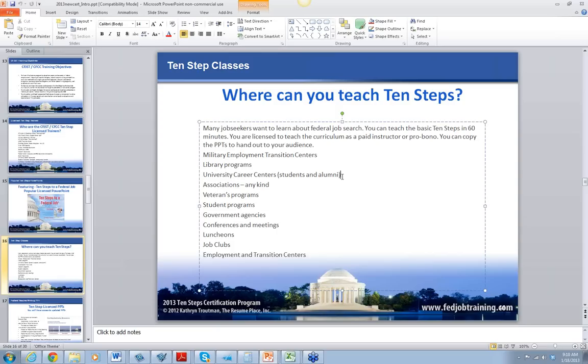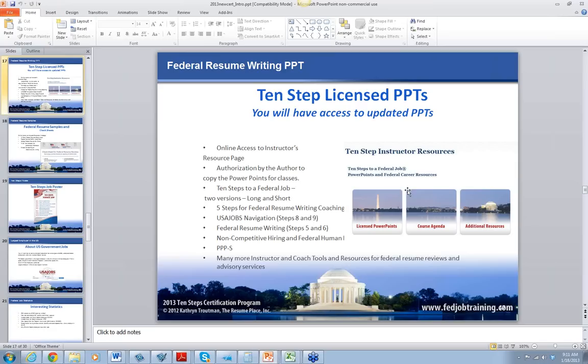If you want to be independent and licensed to teach 10 Steps to a Federal Job, you can write proposals and pitch yourself as a 10 Steps trainer and teach this program at conferences, meetings, luncheons, job clubs, transition centers, veterans programs, and associations. You could put in a conference for NCDA or any conference you belong to. It's really popular — you can teach 10 Steps in an hour. I have a short version and a long version: one hour flies through it quickly, or if you have three hours, you can use the long version.